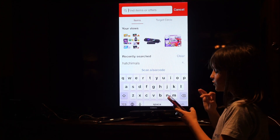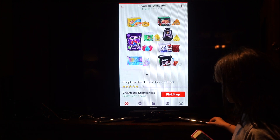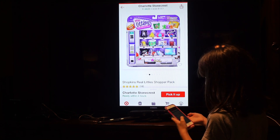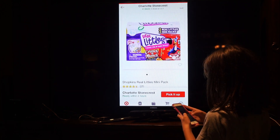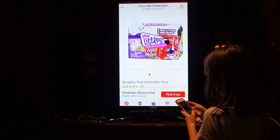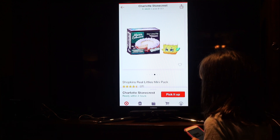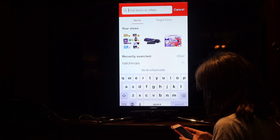My first toy recommendation is Shopkins Real Littles — this is the shopper pack. You can get tinier packs, or you can get a pack like this which comes with only one or two. I don't actually know because I've never gotten this pack.